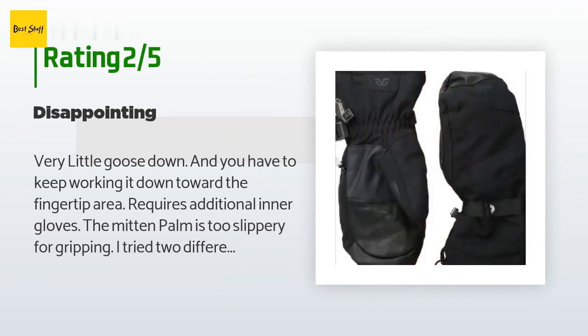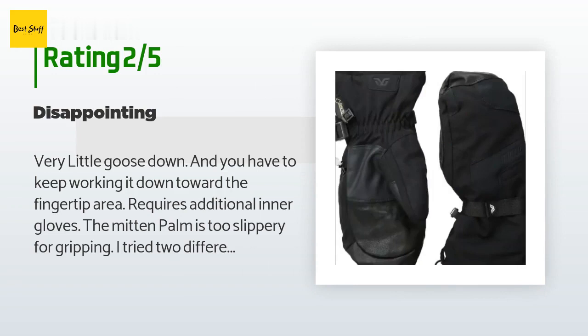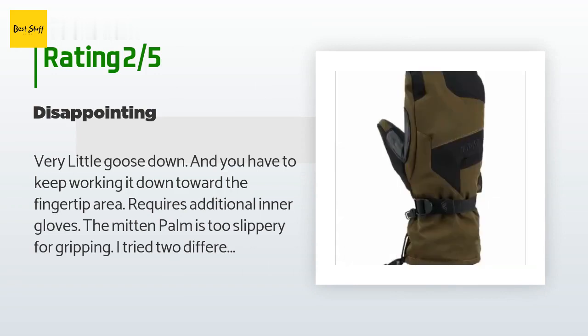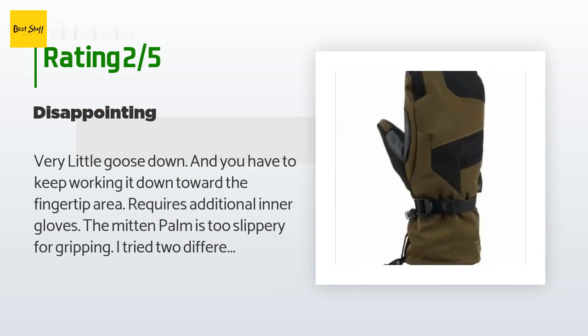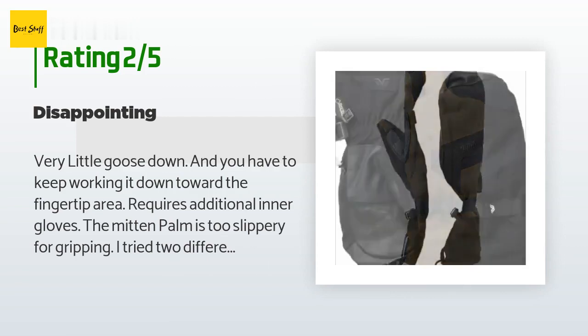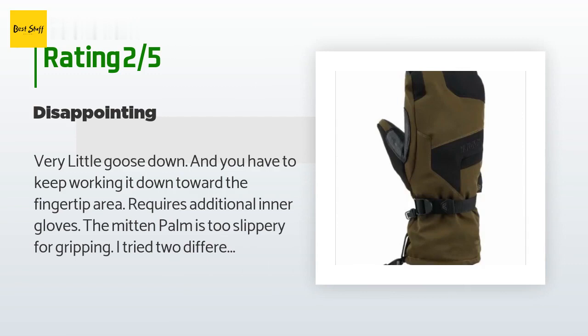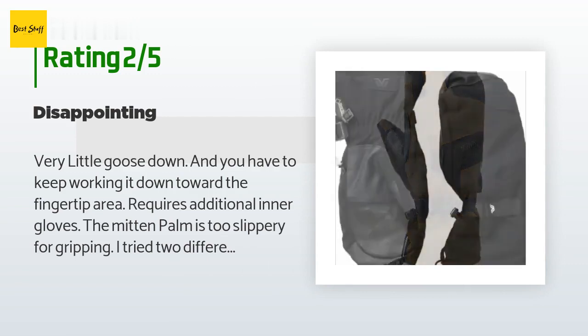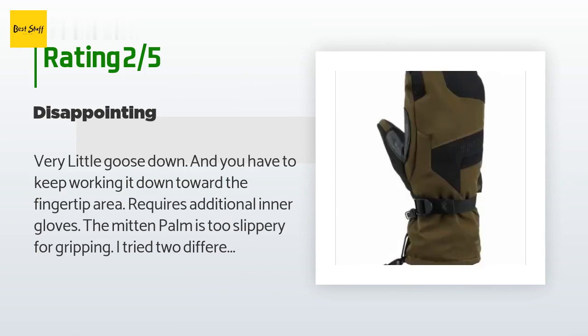An unhappy customer said: 'Very little goose down and you have to keep working it down toward the fingertip area — requires additional inner gloves. The mitten palm is too slippery for gripping. I tried two different sizes; using inner liner gloves made no difference — too slippery inside and out. I couldn't even turn door knobs getting into the garage. I live in extreme cold, minus 40°F, and really need something that works without taking my hands out to turn a door knob, hang onto a shovel handle, or grab a flake of hay. My purpose is barn chores. Extremely disappointed.'